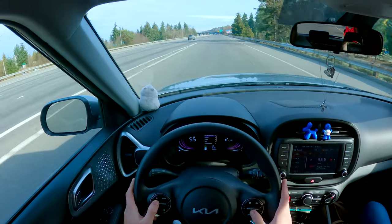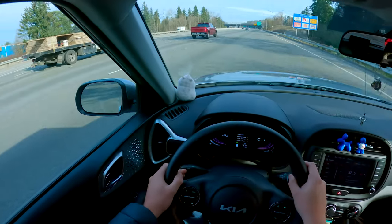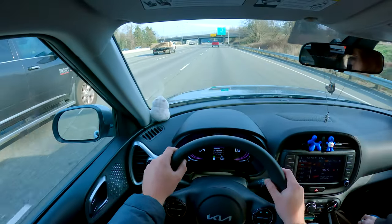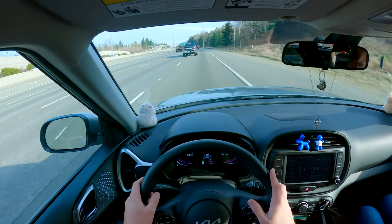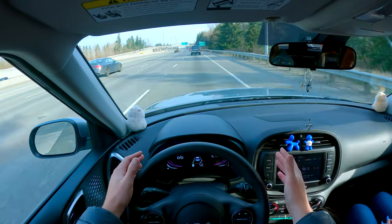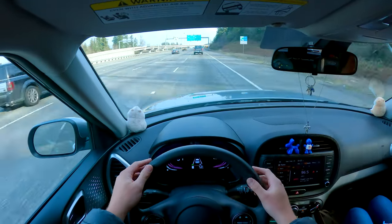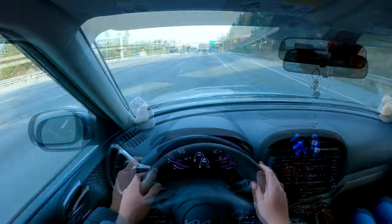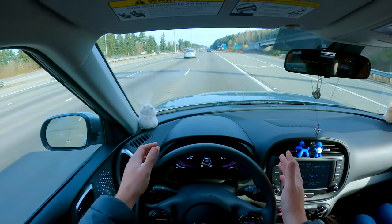We've got driver assist active — it's peppy and it'll keep you in your lane. If we drift over a bit, you can feel it — oh yeah, it's doing micro-corrections. It's giving micro adjustments in the steering wheel. Driving a car like this after a motorhome — it's been a minute!